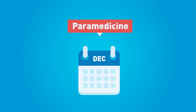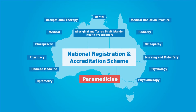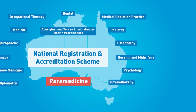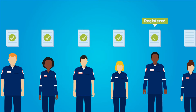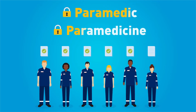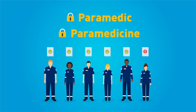From late 2018, paramedicine will become a regulated profession under the National Registration and Accreditation Scheme. The scheme provides the public with confidence that health professionals are trained and competent to provide safe and effective health services. After regulation starts, if you work as a paramedic or use the title paramedic in Australia, you must be registered with the Paramedicine Board of Australia. The titles paramedic and paramedicine will be protected, and penalties apply if you use these titles or otherwise claim to be qualified to practice as a paramedic but you are not registered.